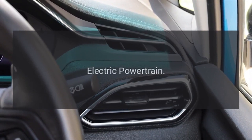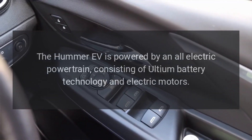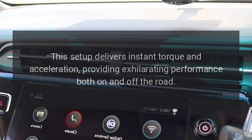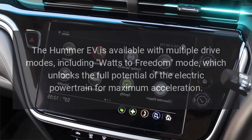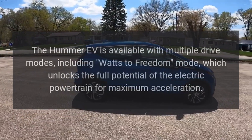Electric Powertrain. The Hummer EV is powered by an all-electric powertrain consisting of Ultium battery technology and electric motors. This setup delivers instant torque and acceleration, providing exhilarating performance both on and off the road. The Hummer EV is available with multiple drive modes, including Watts to Freedom mode, which unlocks the full potential of the electric powertrain for maximum acceleration.